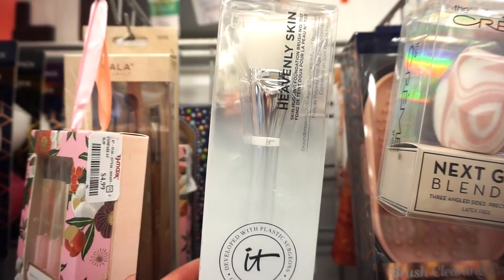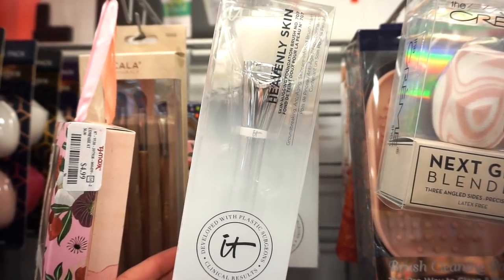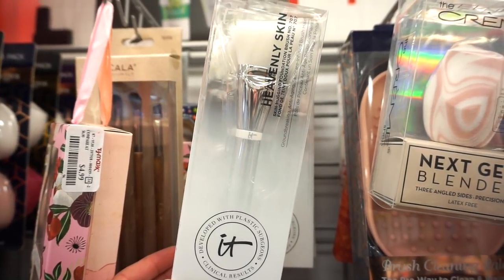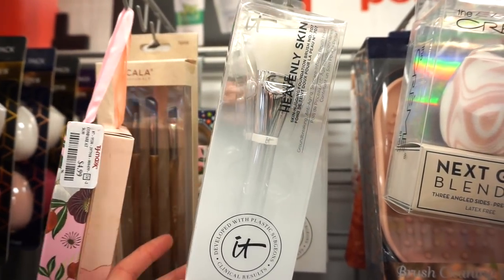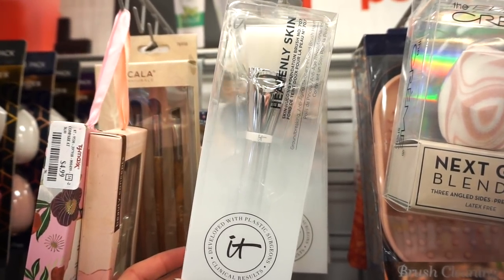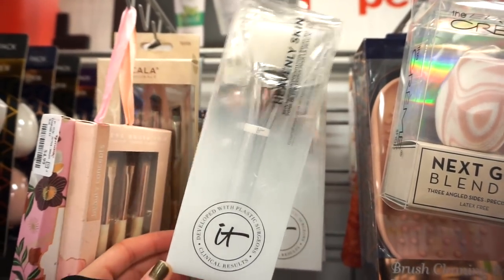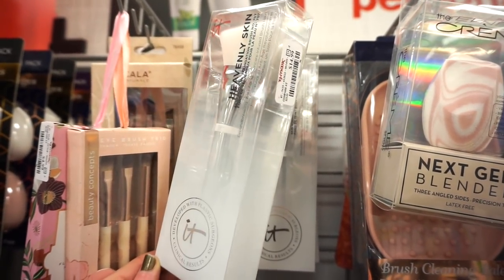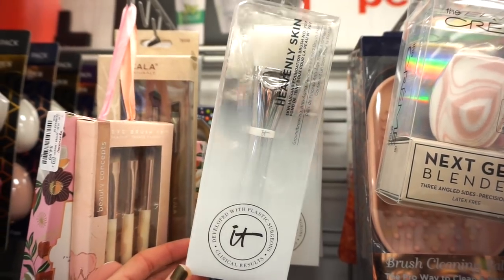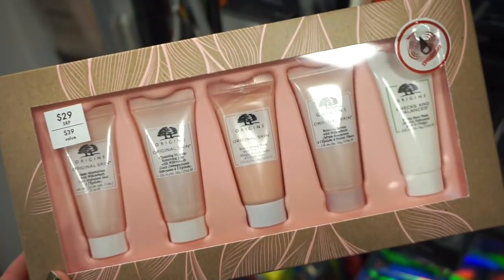IT Cosmetics Heavenly Skin — this is the #707 Foundation Brush. I love using the word heavenly, hence why my TJ Maxx series is called Heaven in TJ Maxx. This one is $14.99 and came out fairly recently. They just stocked up a whole selection here. They also have this Origins kit at TJ Maxx.